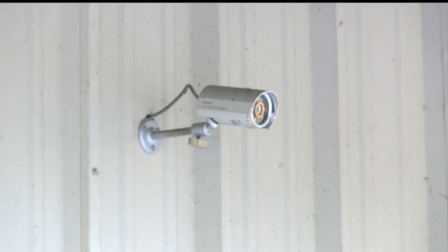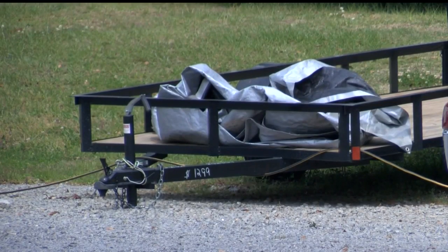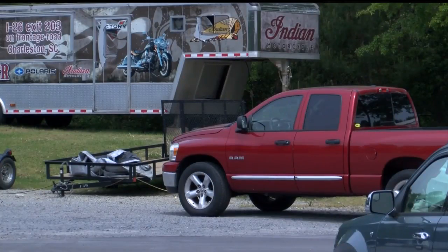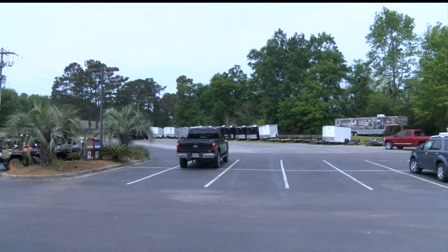We came in early on Monday morning and noticed that our gate had been broken into. They looked at their security camera video and discovered this white van had backed up to one of the trailers and attempted to take the trailer, but we do have some locks on them. They were unable to get the lock off, got frustrated, and then drove off quite quickly out of the parking lot.